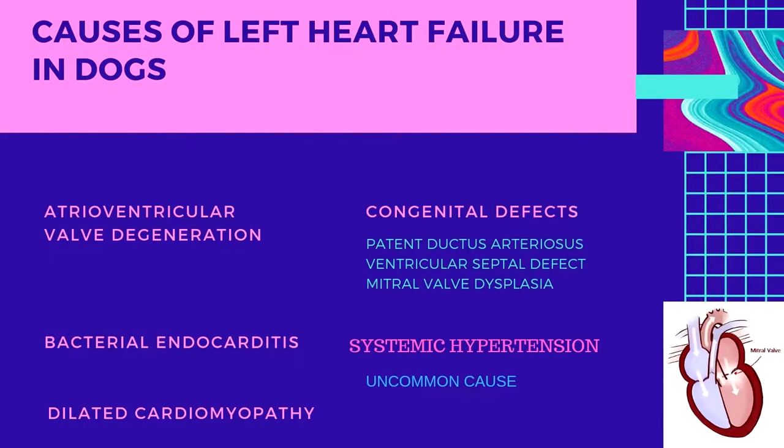The causes of left heart failure in dogs include: atrioventricular valve degeneration of the left mitral valve; bacterial endocarditis, an infection of either the aortic or mitral valve; dilated cardiomyopathy, a disease of the heart muscle in large breed dogs that results in a big flabby heart — dilated cardiomyopathy is uncommon in small breeds; congenital heart defects, particularly a patent ductus arteriosus and sometimes a ventricular septal defect or mitral valve dysplasia; and systemic hypertension, which is an uncommon cause of left-sided congestive heart failure in dogs.